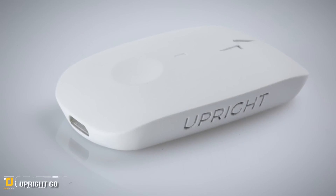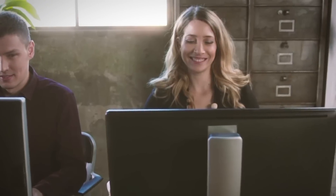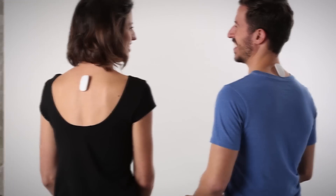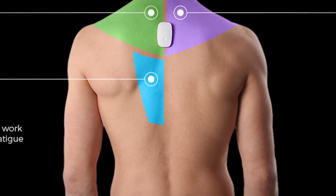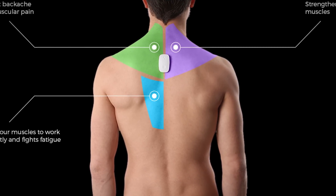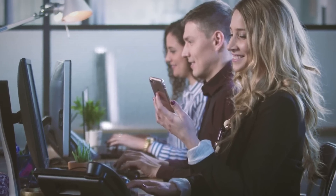Number 6: Upright Go. Let's face it — with the amount of time we spend slouched over our technology devices, it's no wonder back pain and bad posture are on the rise. Upright Go understands that body posture is not only a health issue, but projects to the world who you are.